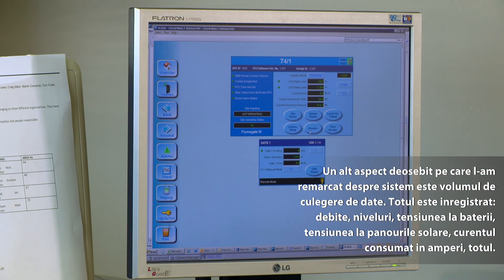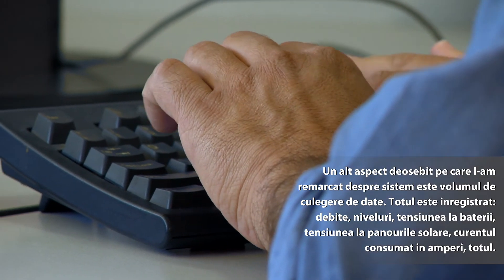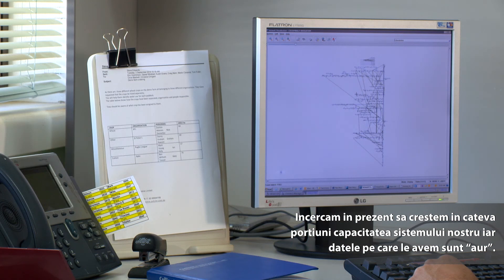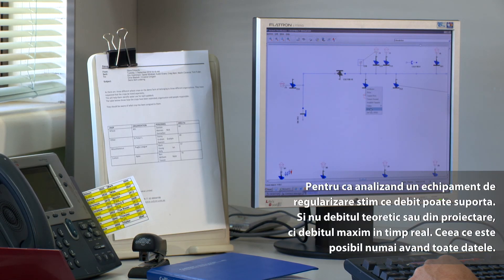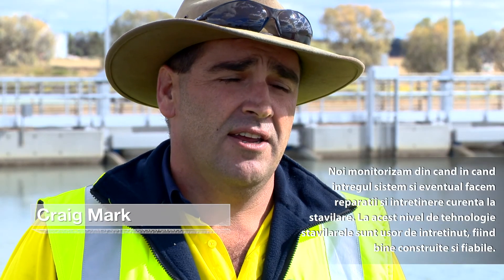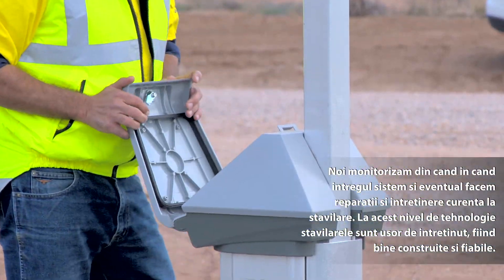The other great thing we've found out of the system is just the level of data you have. Everything in the system is logged — your flow rates, your water levels, the battery voltage, the solar panel voltage, the amps drawn, everything. We're currently trying to improve the capacity of some sections, and the data we get out of the system is just gold. We can go and look at particular regs and ask what flow we can get through, not what the theoretical is or what the design might be, but what we've physically got through there when we've pushed it really hard. We can go back and look at all that data. From day to day we do monitoring of the system, repairs on flume gates, and just day-to-day housekeeping.